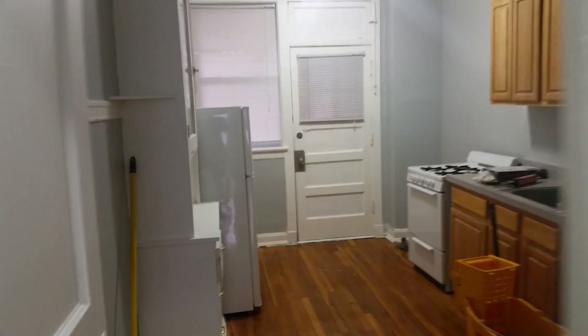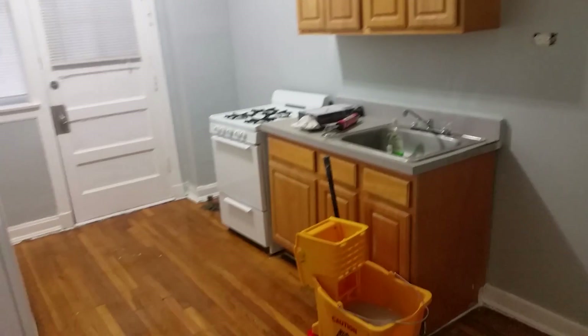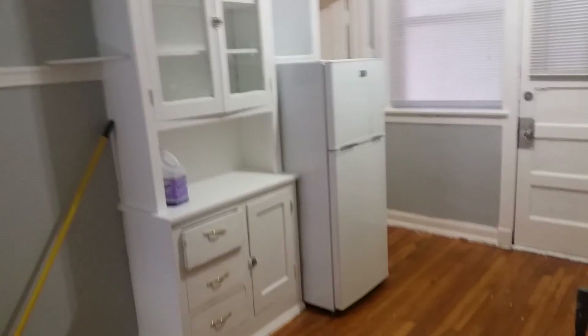Going down the center hallway, there's a large kitchen. The cabinets are pretty new, and it's got this cool built-in hutch as well.